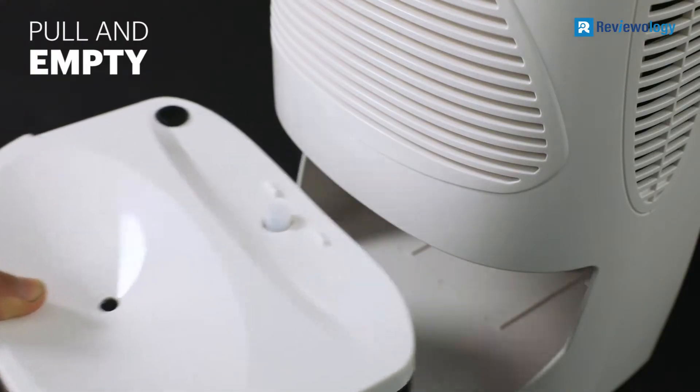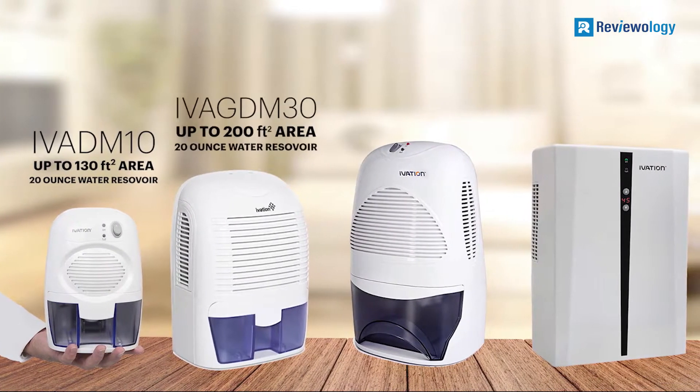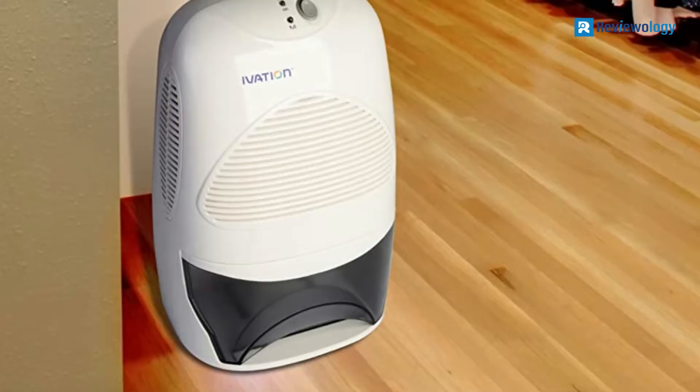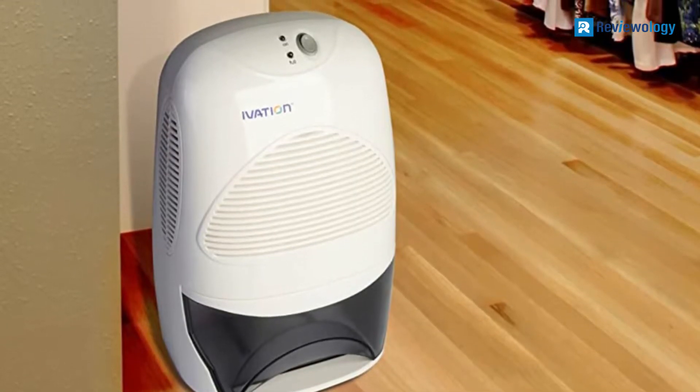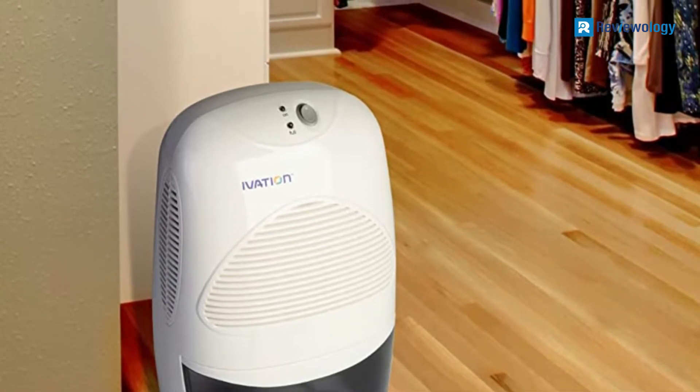Compact at 4.45 pounds and measuring 6.8 x 8.5 x 14 inches, it is suitable for a closet, basement, crawl space, RV, boat, car, home, bathroom, bedroom, and other small areas and tiny spaces.